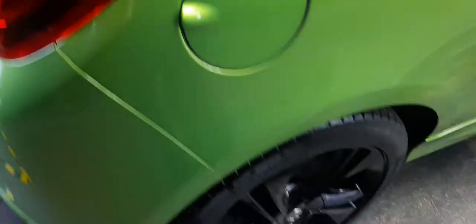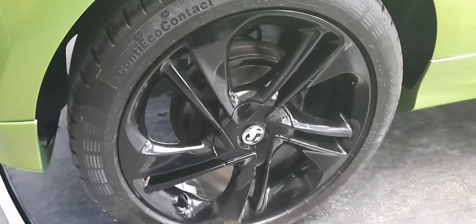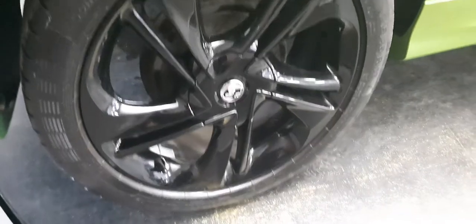Let's open up the boot — and Vauxhall have spared literally no expense. Look at all the size you've got in there; it's essentially a loft conversion you're dragging around with you. So much space, interior lighting, and a 60/40 split on the seats so you can push them forward and make that conversion into a bedsit. Loads and loads of space in there.